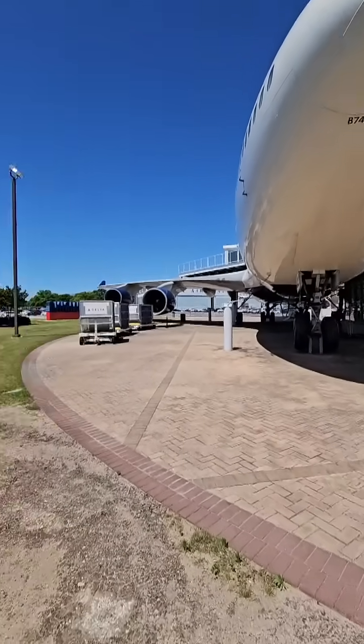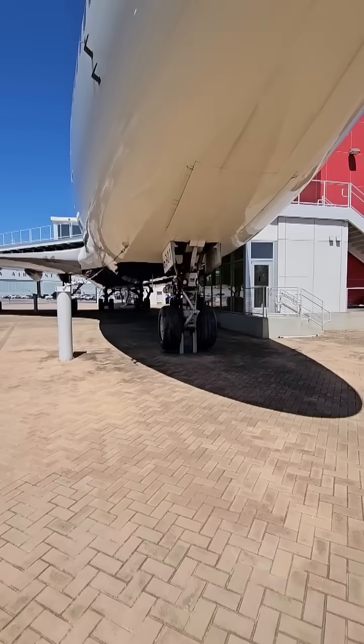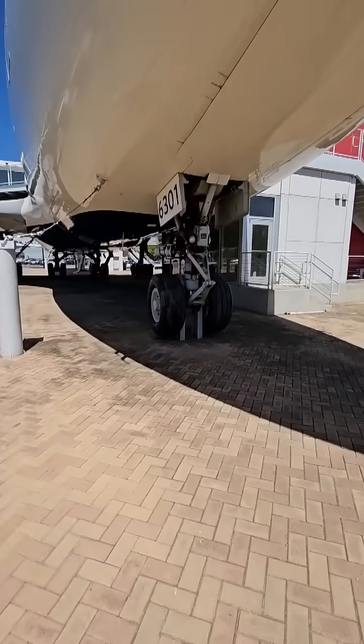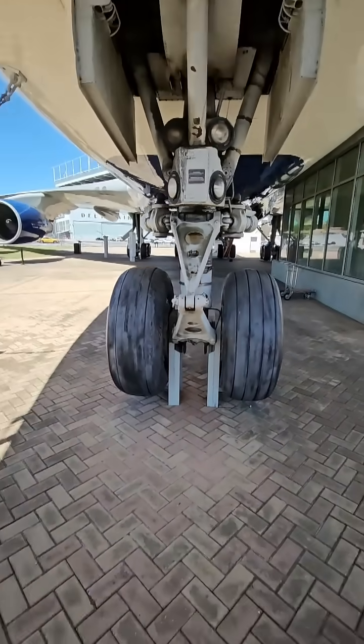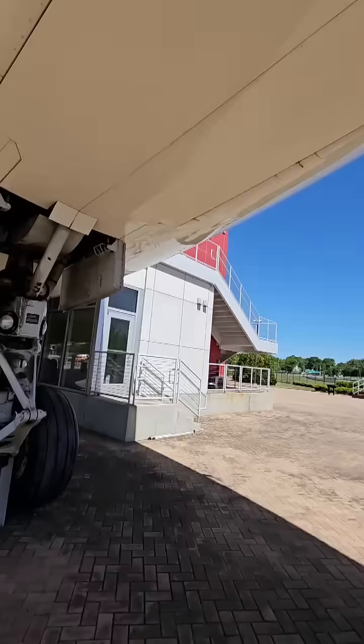I'm at the Delta Flight Museum in Atlanta, Georgia, and I am in front of this amazing 747-400 where you can stand right where I am if you come visit the museum. We're going to talk about the nose wheel today. This is the two tires for the nose wheel, which retracts up into this wheel well right here.